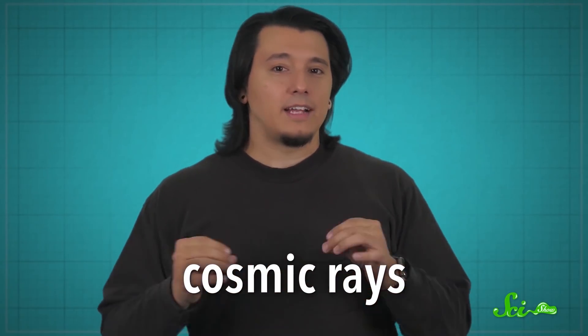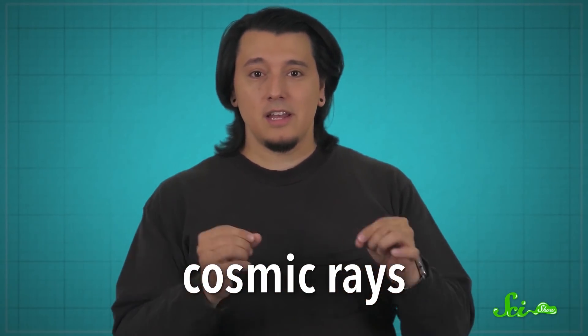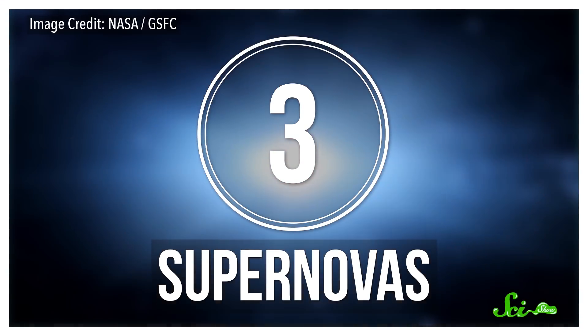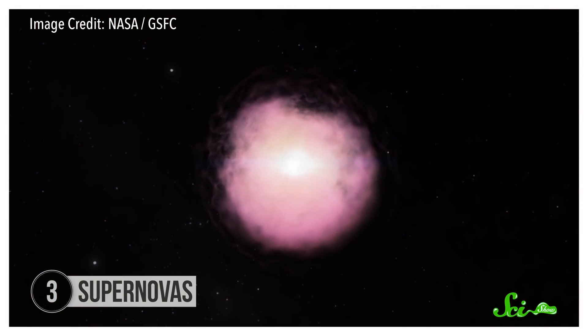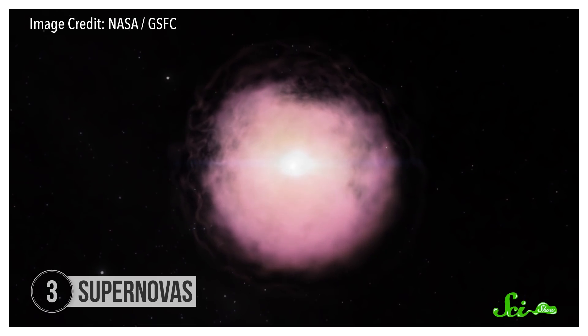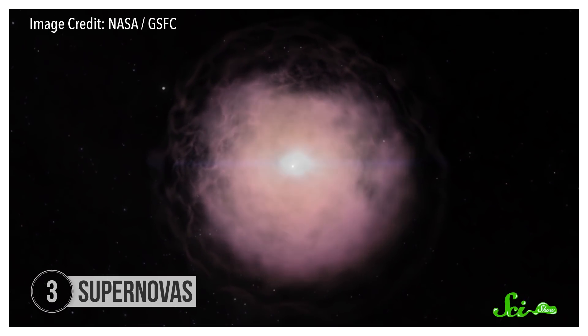Aside from thunderclouds and the Van Allen belts, most high-energy particles come from deep in the universe. High-energy particles hitting Earth from outer space are known as cosmic rays, and scientists detected the first ones in 1912. Today, we know at least some come from explosions of massive stars known as supernovas. But it's not as simple as it sounds — the explosion itself produces a lot of energy, but that alone isn't enough to accelerate particles to the speeds we see, just a hair below the speed of light. Instead, the key to this natural accelerator is shockwaves.